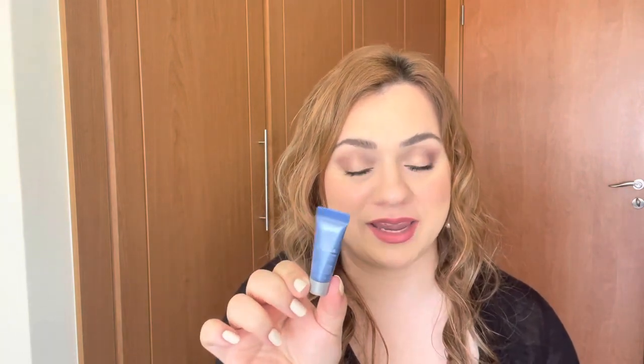The next product smells so strong - it is the Aesop Bergamot and Jasmine Body Lotion, a 30ml tube. The smell is so strong - it's sealed and I can already smell it. The scent is really, really strong. I don't think I'll be using this as body lotion, but I will definitely use it as a hand cream.